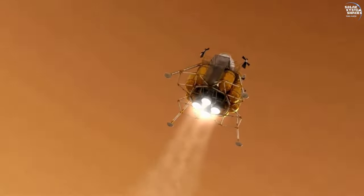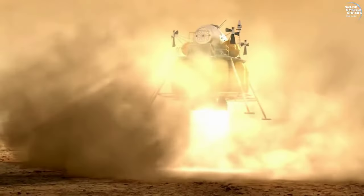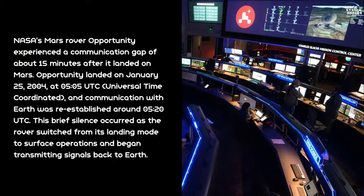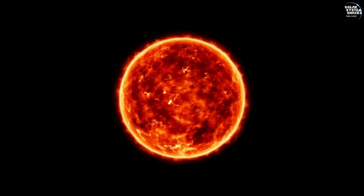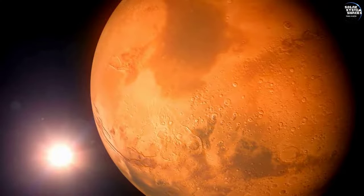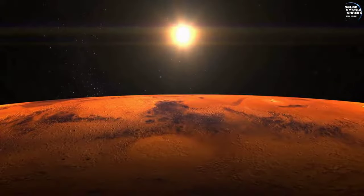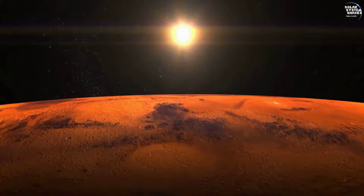After its successful landing, Opportunity initially faced a brief communication delay. This momentary silence heightened the anticipation and excitement among mission control and the public, making the eventual confirmation of the rover's safe arrival even more exhilarating. Solar conjunctions periodically interrupted communication between Opportunity and Earth. When Mars and the Sun align, radio signals are disrupted, temporarily halting data transmission. These unavoidable pauses required careful planning to ensure the rover's continued health and productivity.